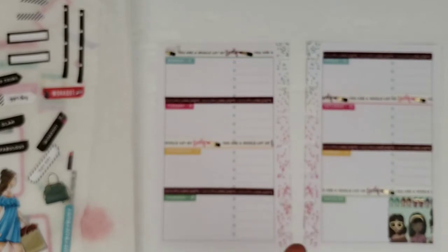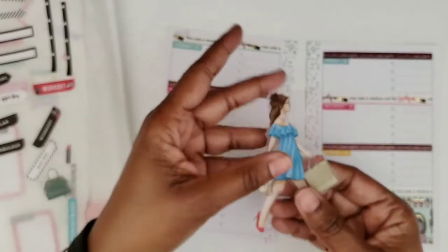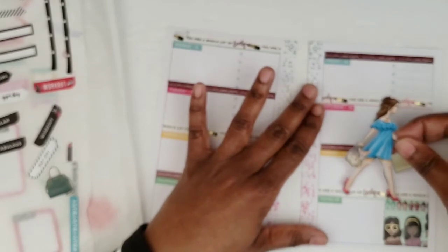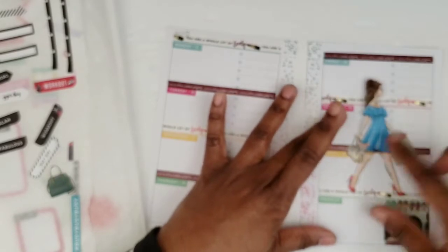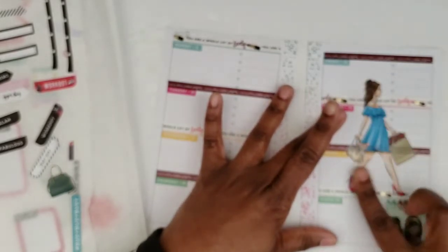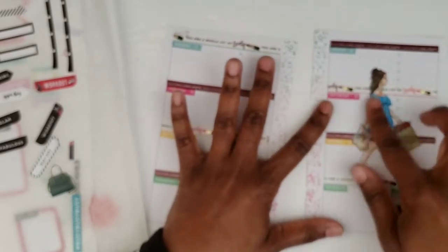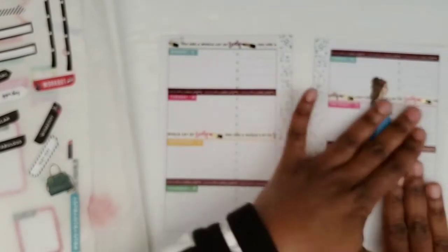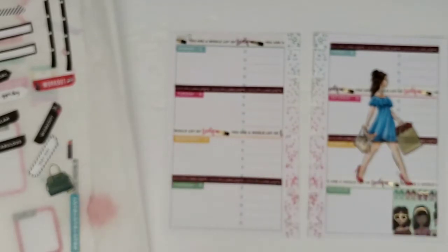I thought this was going to be pretty interesting — using this large sticker in my mini planner. I don't know how this is gonna work, but I want to use her. I think I'm gonna do just like this, because I don't really do anything on Saturday, and it's okay with me to cover up some stuff on Sunday. I'm gonna have to balance her out on this side with some other decor because it's pretty heavy there.